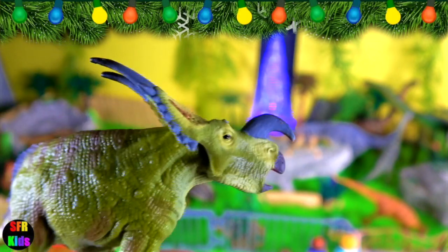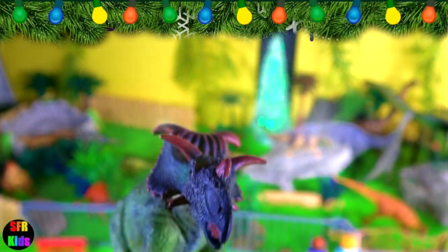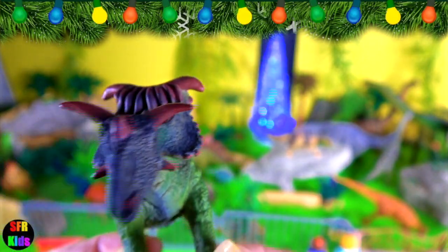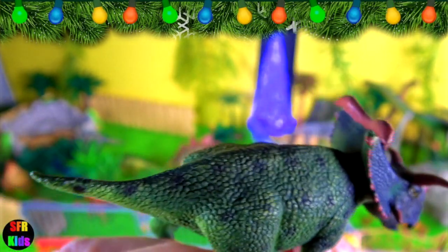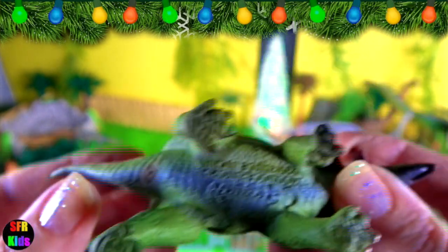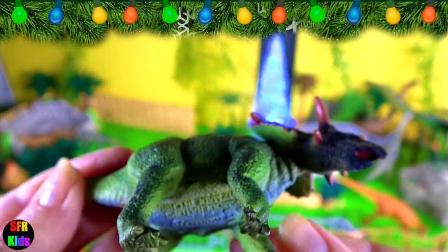I really like the colours on this dinosaur. Cosmoceratops lived in the late Cretaceous period. Its name means ornate horned face, and it is very ornate. Cosmoceratops had the most ornate downward-curving frill of any known dinosaur.